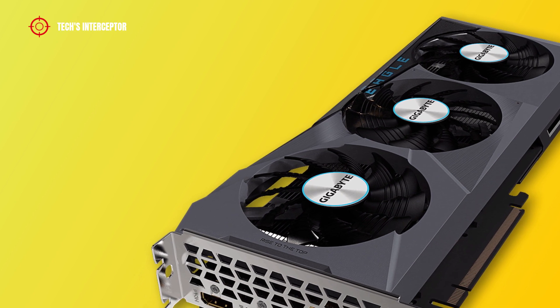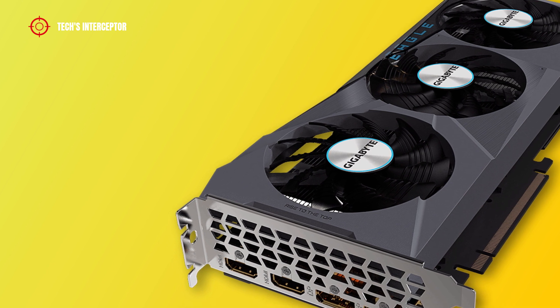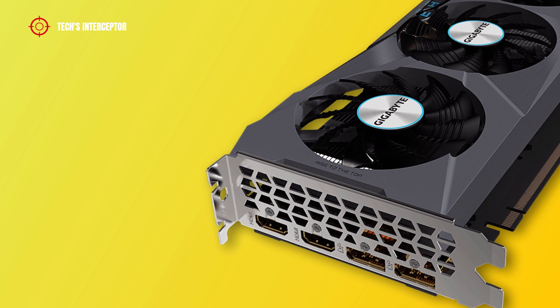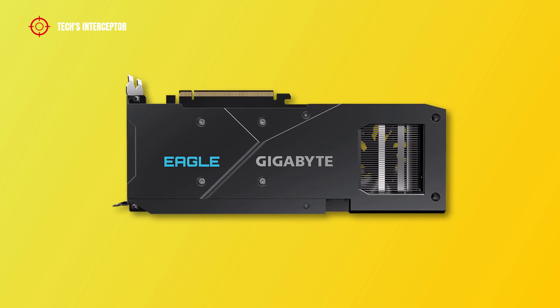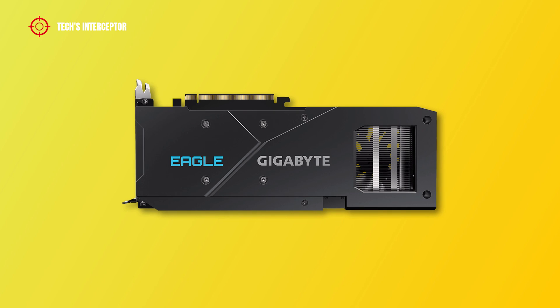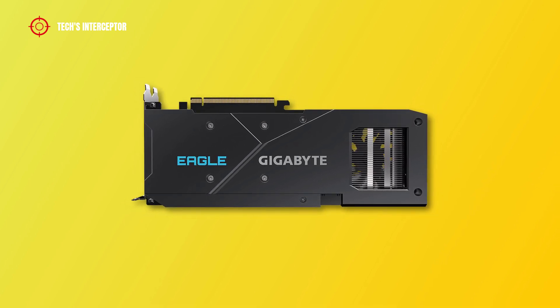Under the heat sink, copper heat pipes maximize the direct contact area with the GPU and VRAM through a large metal plate contact to ensure proper cooling. On the back side, the silver metal backplate increases the overall stiffness of the card and, with an accurate airflow design, helps cooling by increasing heat dissipation.